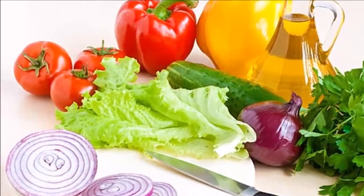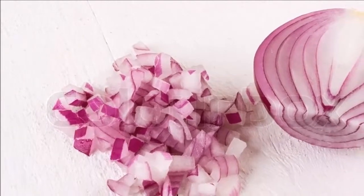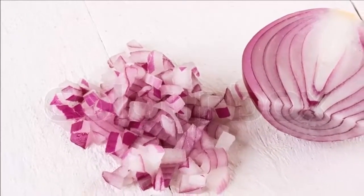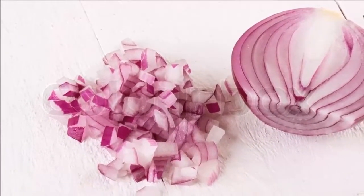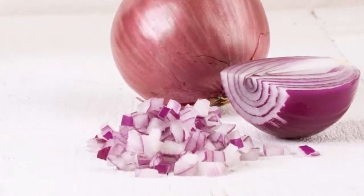Prevent Rusting: Rub an onion slice onto the face of an iron. Cleanse the Air: In order to purify the air in your home from viruses and bacteria, place some onion slices around the house.